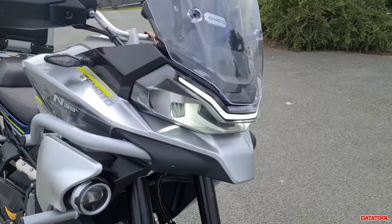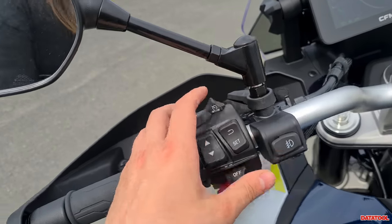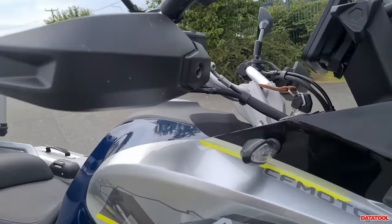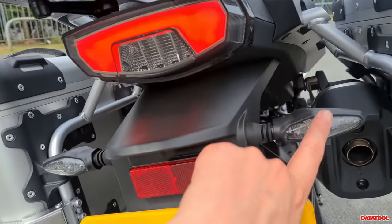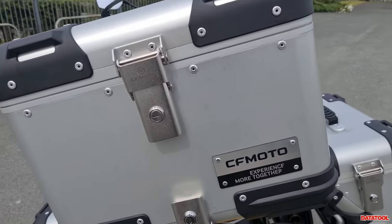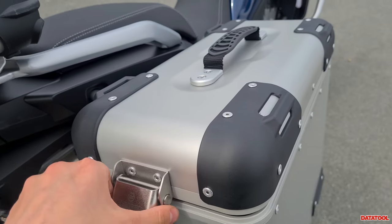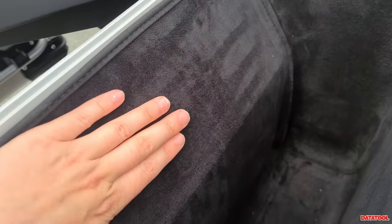If we have a walk round: we've got LED lights all round, and we do have the fog lights as well. There we go — those fog lights are on, again LED all round, LED indicators. You've got the LED tail light and LED indicators as well. That's what the full luggage looks like — you've got a reasonably sized top box, and on the boxes you've got some really nice quality badging. One thing I think is pretty special: if we have a look in here, they're actually velvet-lined.